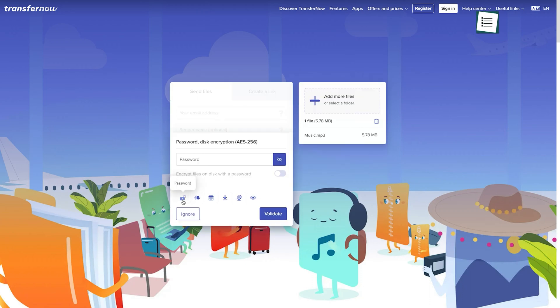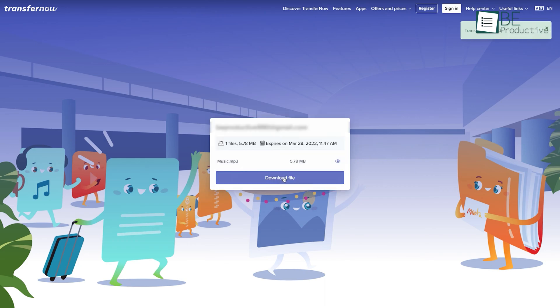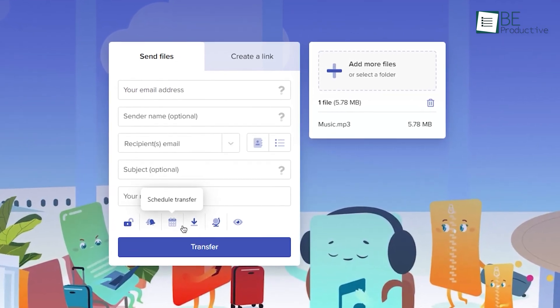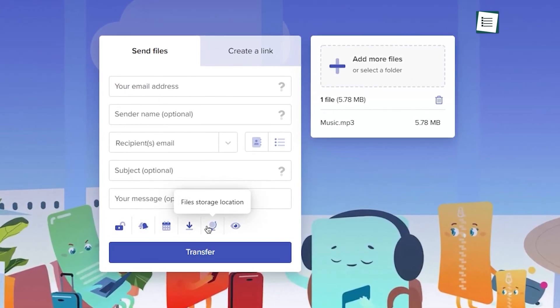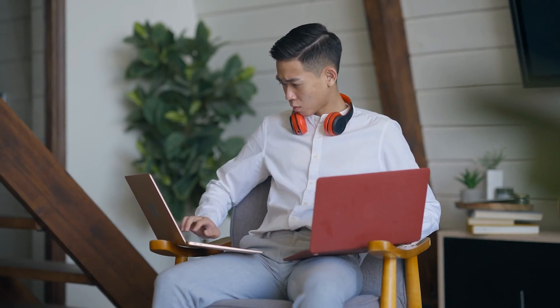Unlike vTransfer, it allows you to encrypt files with a password and notifies you when the other person downloads the file. Some premium features like scheduling the transfer, limiting the number of downloads per recipient, and many more can be accessed with paid plans. Overall, for increased transfer limit and password protection, TransferNow is an excellent option.